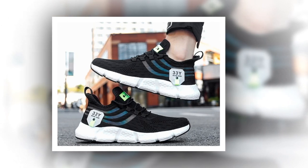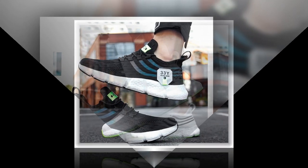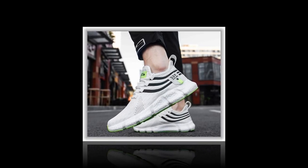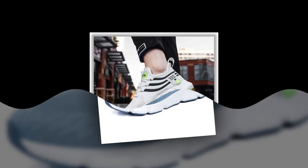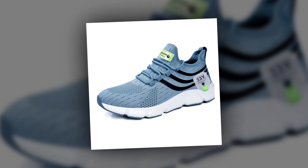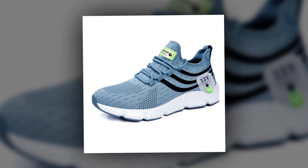Another thing worth mentioning is how light these shoes are — weighing in at just the right amount, they won't weigh your feet down even after hours of wear. This is a huge plus for those on their feet all day, whether at work, school, or while traveling. Additionally, the shoes come with anti-odor properties thanks to the breathable mesh and EVA insole, meaning that even after long hours your feet stay fresh and the shoes don't trap unpleasant smells.